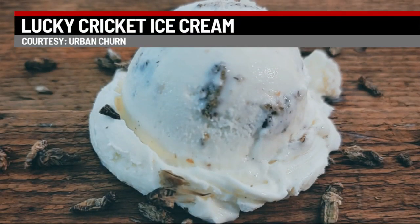Just in time for Saint Patrick's Day, look at this: an ice cream made in Pennsylvania that has Lucky in its name. It looks pretty good when you see the pictures here. However, it has an ingredient you may not expect.